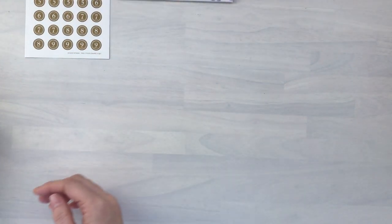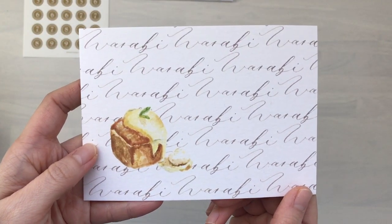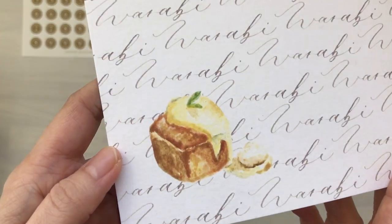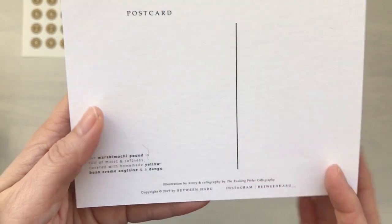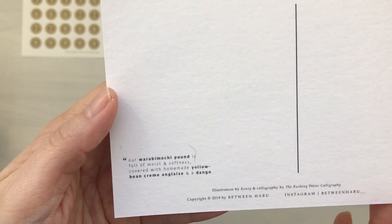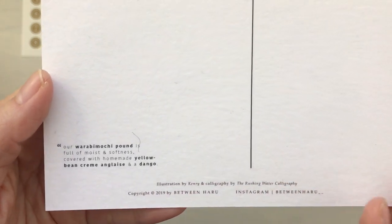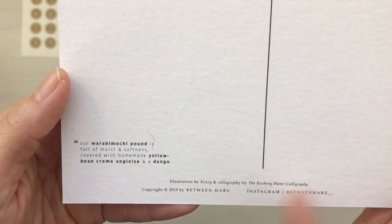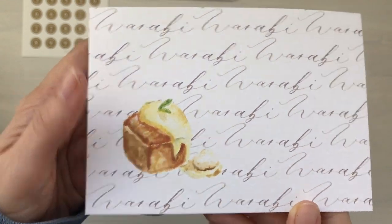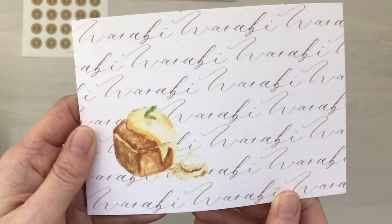Next on the list is this beautiful postcard from Kenry. I will link her down below — she's part of the design team and she drew this, and it's so pretty. It's a Warabimochi, which is a Japanese dessert. She's explained it right here: 'Our Warabimochi pound is full of moist and softness covered with homemade yellow bean cream, anglaise, and dango.' The illustration is by Kenry and the calligraphy is done by Rushing Water Calligraphy. Very, very pretty postcard. I really would like to visit Kenry and her bakery in Hong Kong — that would be so wonderful. It's one of my wishes.